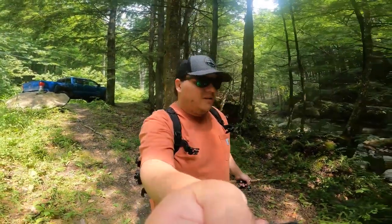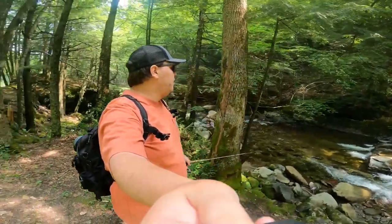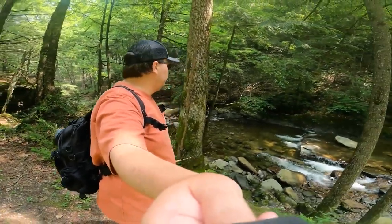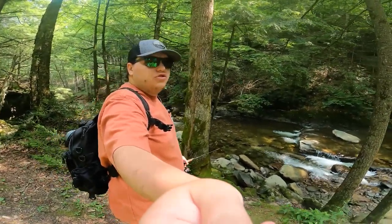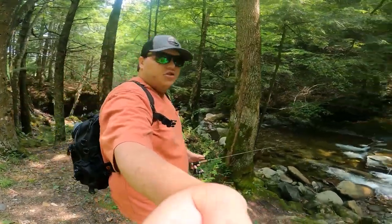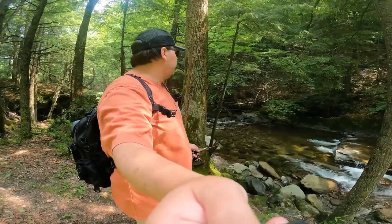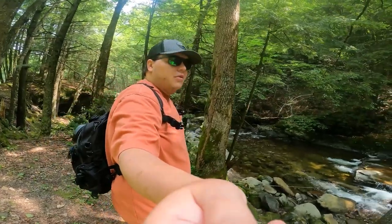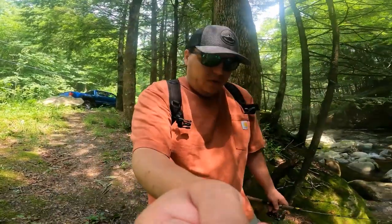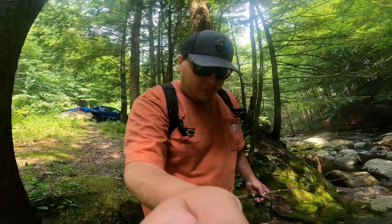What is going on guys, welcome back to another Fishing with Sepper episode. Today we're at this gorgeous wild creek spot. This creek is pretty big, there's a lot of nice holes. It might be a little tricky navigating around all these holes, but worst comes to worst you can always get back in the truck and drive down the road a little bit. Today's goal is to catch a nice brook trout to do a catch and cook with, maybe even a couple.